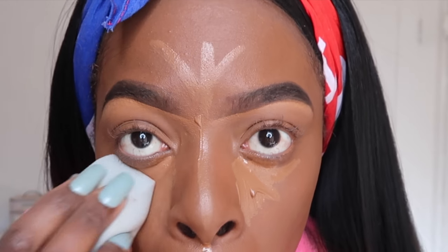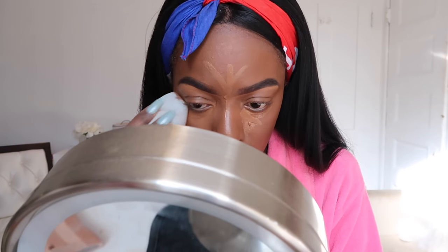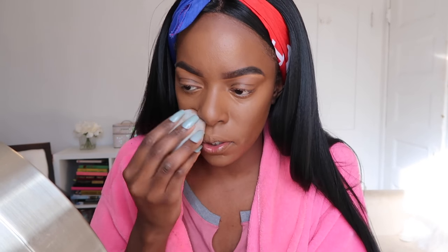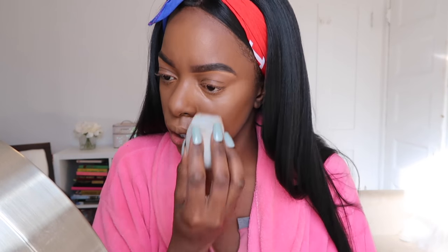I'm using the EcoTools Total Perfecting Blender — this is my first time using it. I like the way it fits so snug under my under eye. It's definitely not as soft as the beauty blender; the real technique sponge is a lot harder.